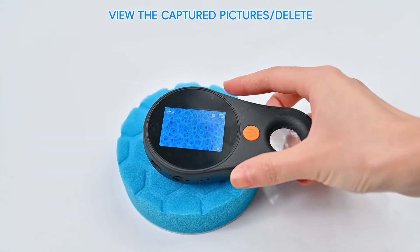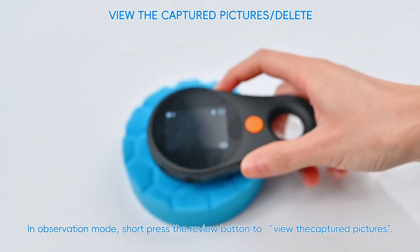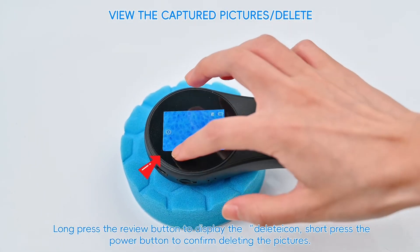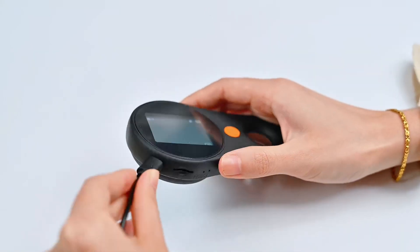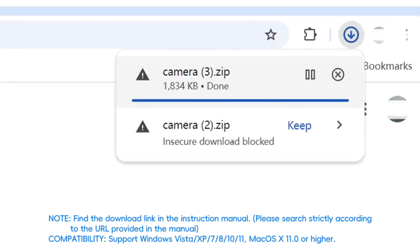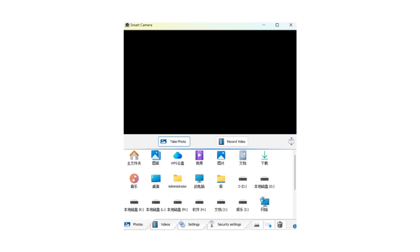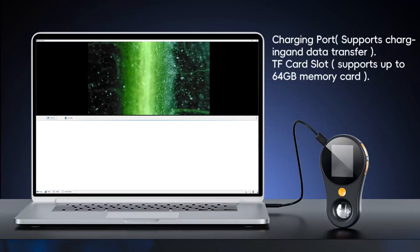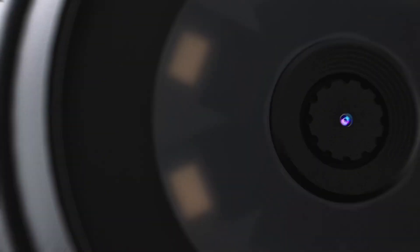Featuring a fixed-focus design, it eliminates the need for constant adjustments, making it especially suitable for beginners. Additionally, the microscope is PC-compatible, allowing users to capture images and videos for further analysis or projects. Whether used for science education, fun experiments, or as a unique birthday gift, the SkyBasic Microscope promotes curiosity and learning.